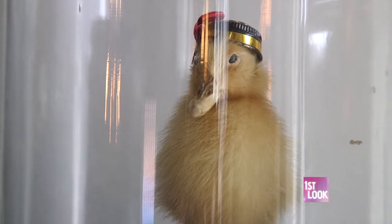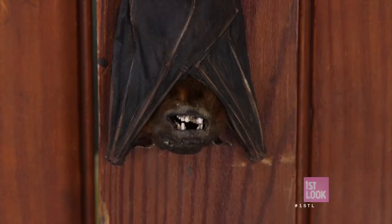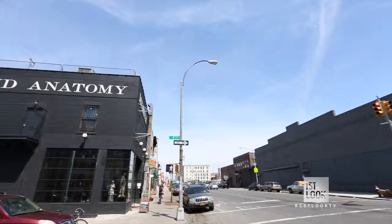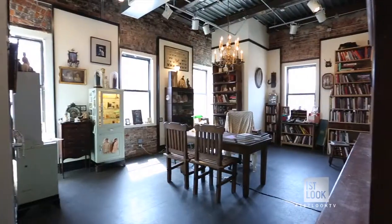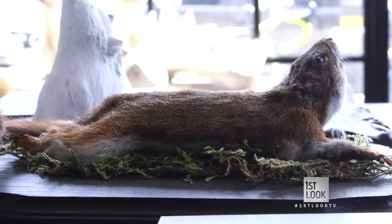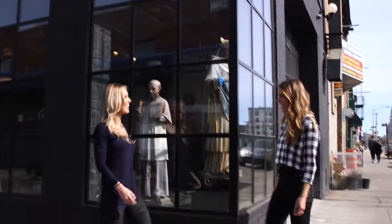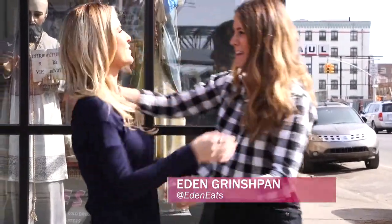Tonight on First Look, we are getting up close and personal with things that go bump in the night. There's a place here in Brooklyn that has a morbid fascination with breathing life back into the dead. The Morbid Anatomy Museum is home to all manner of spooky subjects, which is why I'm joined today by Eden Grinchpan, my friend and local Brooklynite on today's adventure.